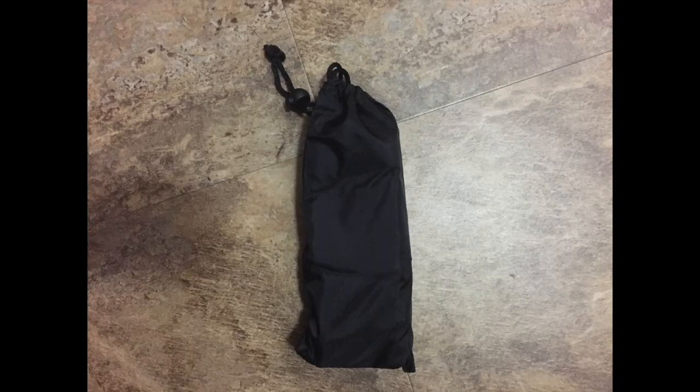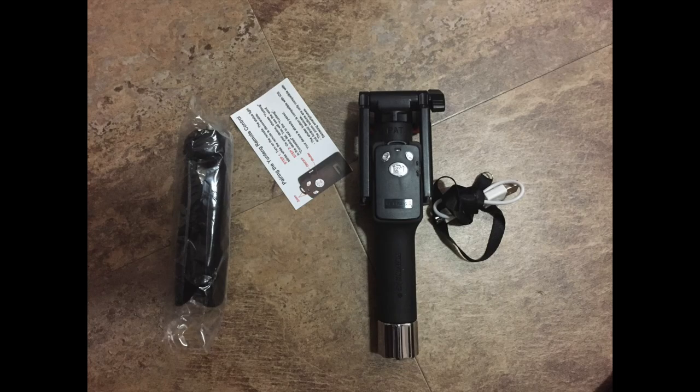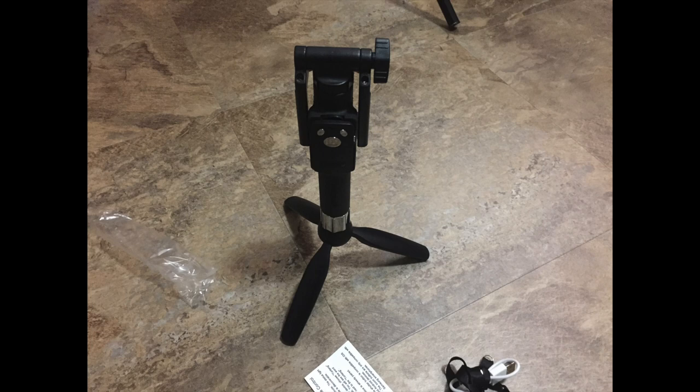It's like a tripod for your iPhone, essentially, because your iPhone's not going to fit on a tripod without an extra piece. So you have this thing, and it goes up and down. It's got a little bit of a range. It's not as tall as a person, but for the price you pay, you get pretty much what you pay for, and it's not so bad. And it has use,